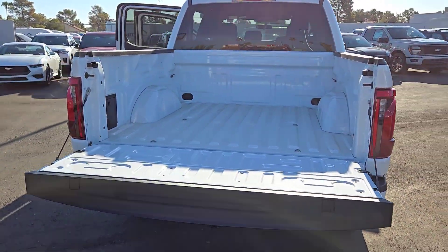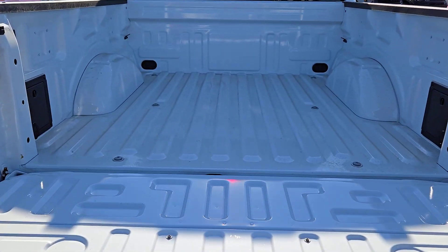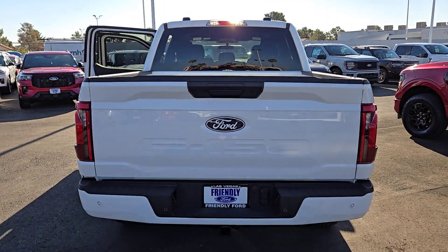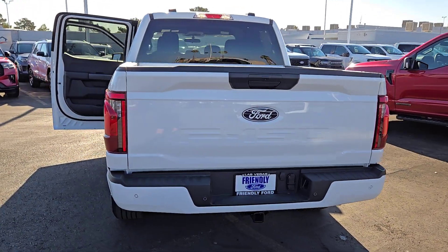These are just some of the great options this vehicle comes with: navigation system, keyless entry, heated mirrors, fog lamps, satellite radio, electronic stability control, alarm, steering wheel audio controls, aluminum wheels, and traction control.